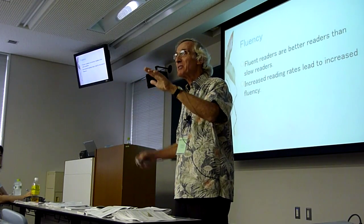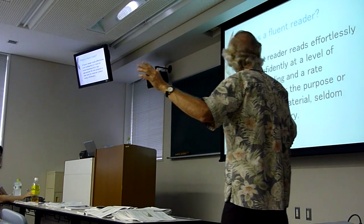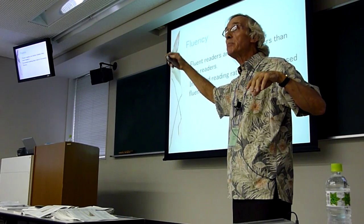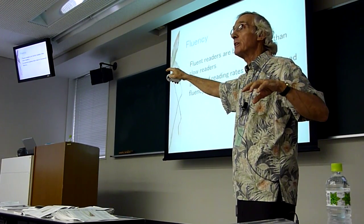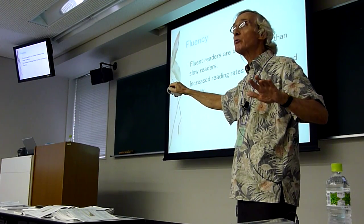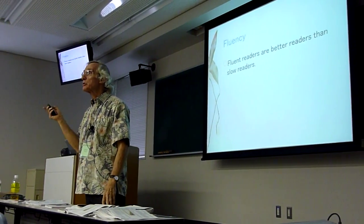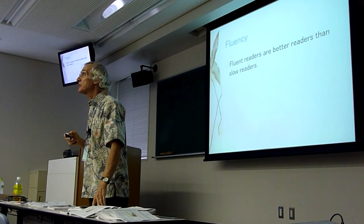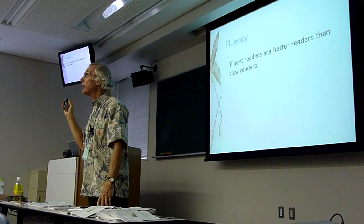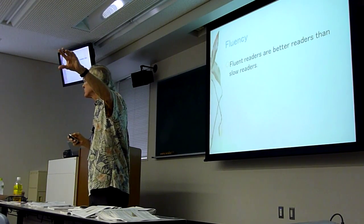Let me go over that one more time, because it's a bit unusual. If we can raise WPMs in English — words per minute — that's going to impact fluency. Fluency impacts comprehension. Slow reading is poor reading. Word for word reading is terrible reading. Fluent readers are better readers than slow readers. The research is clear. By better readers, the research means this: they get better scores on comprehension tests. Students who take a long time to read a passage don't do as well as students who read faster and answer comprehension questions.